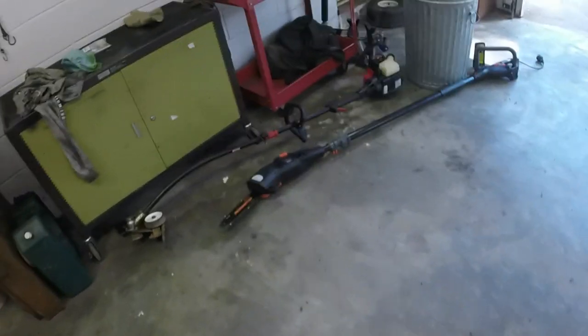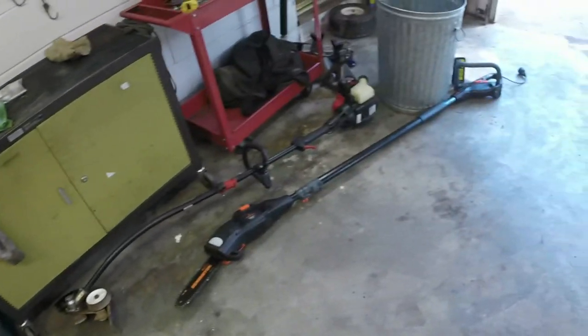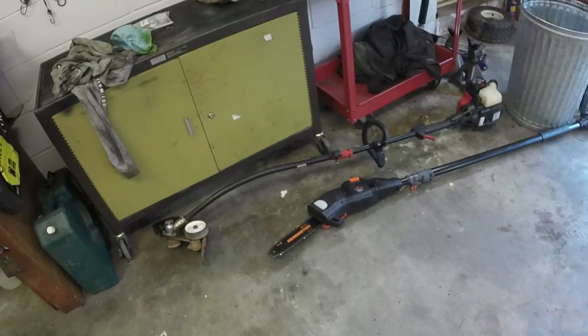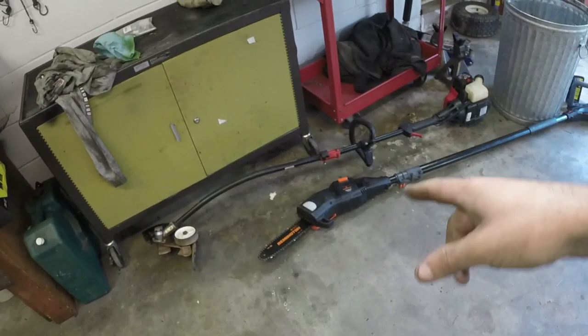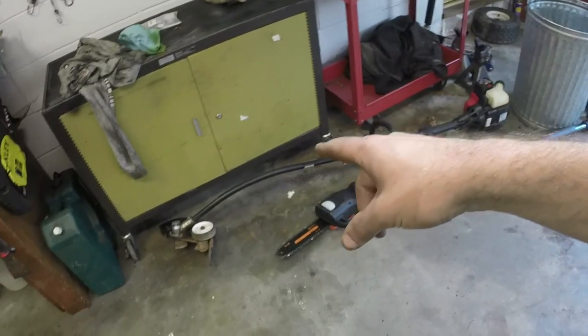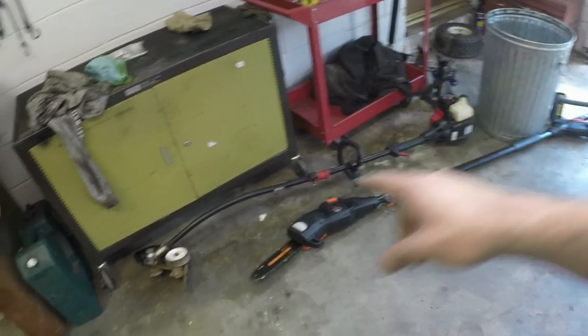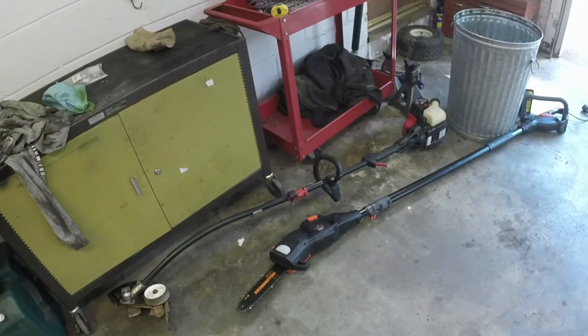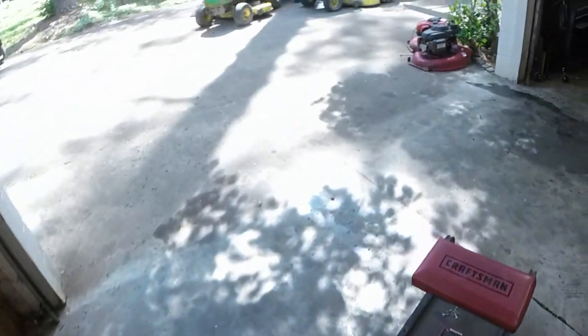A couple of trades for the Toro: this is a Remington corded pole saw which will be staying here at the house — I can definitely use that. And this is a four-cycle Troy-Built edger attachment with all the quick-attach mechanisms. That's a partial trade for that Toro I showed you.